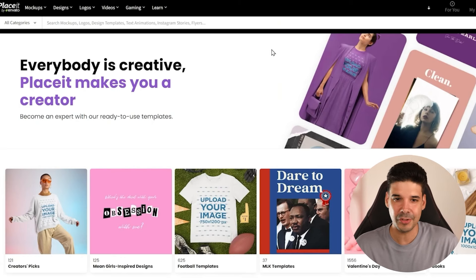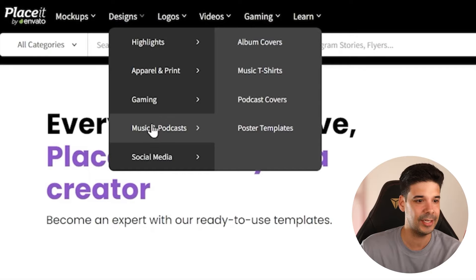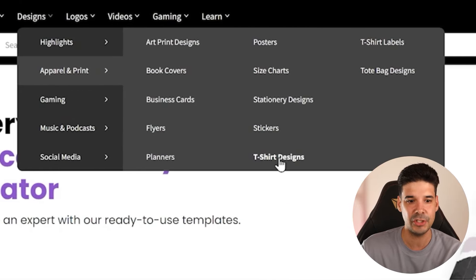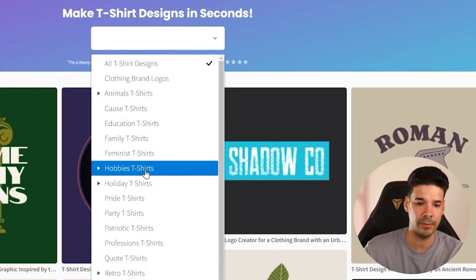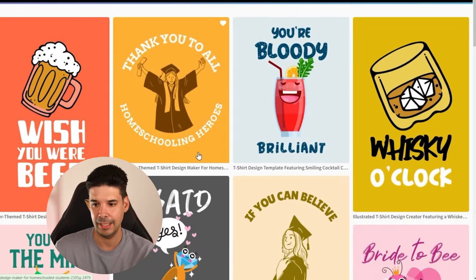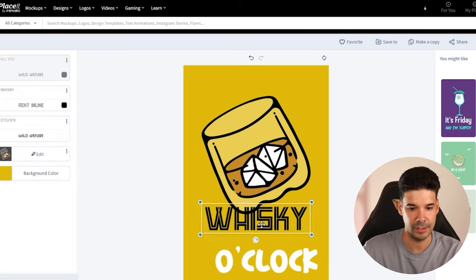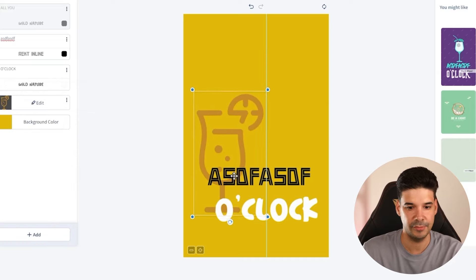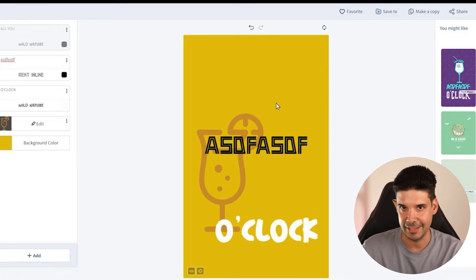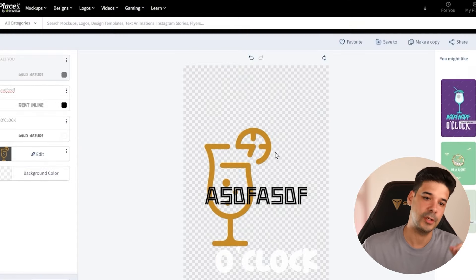You can also use Placeit — link in the description. Go to designs, click on apparel and print, then t-shirt designs, and it gives you thousands of designs you can alter inside the website. For example, narrow it down to party shirts, click on a layout you like, and you can change the text, fonts, and images right there. Just remember to always change the background color to transparent — always transparent — because we'll need this for a future step.